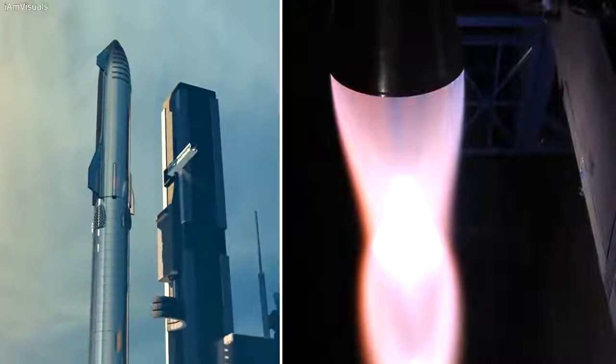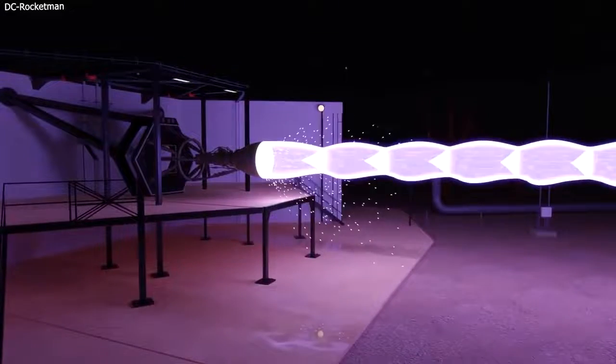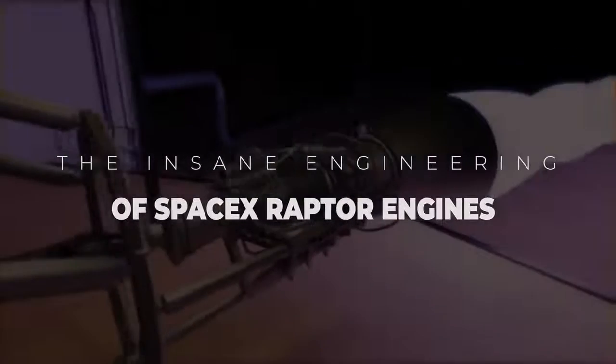SpaceX's insane Raptor engines power the Starship that Musk is taking to Mars. What makes them so good, and why are they called the king of rocket engines? This is a sneak peek into the insane engineering of SpaceX's Raptor engine.